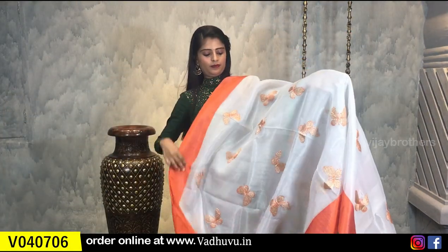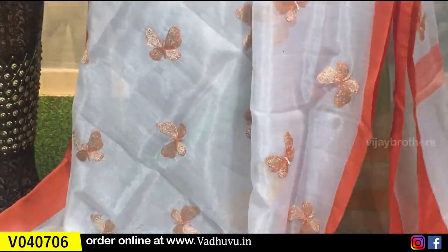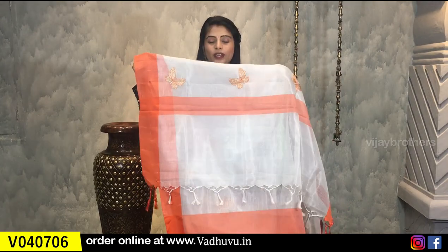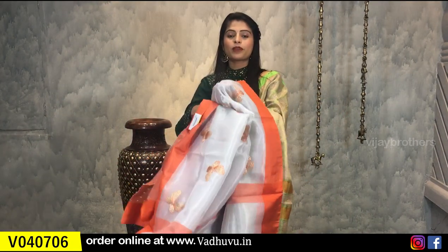If you are not a fan of all-silver tissue, you will love this next one, because it has beautiful orange borders around 3 to 4 inches on either side. The body is completely silver tissue with beautiful butterflies in silver and orange spread all over — very elegant and classy, perfect if you want to follow the trend. The pallu is simple with an orange strap border, and it comes with a contrast orange blouse. This saree is priced at ₹1380.